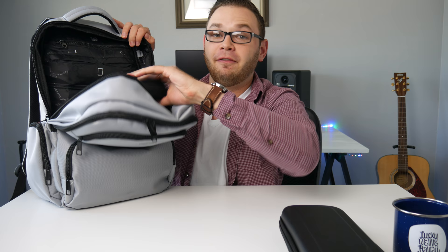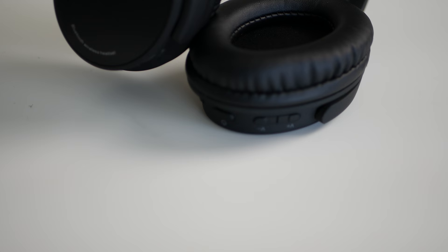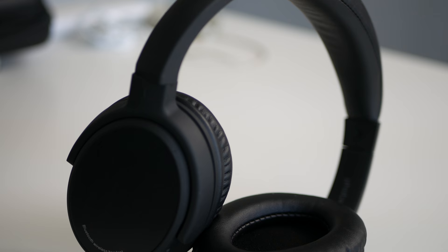Moving to the main compartment, we have my Photo Bluetooth headphones — my favorite pair of Bluetooth headphones out there still. They're great for traveling because they fold up and are so easy to pack away, and it comes with a nice little case.